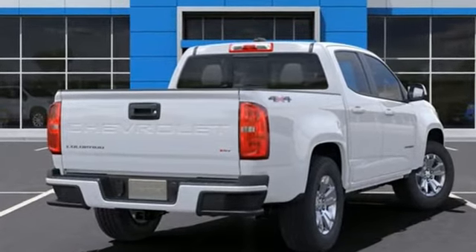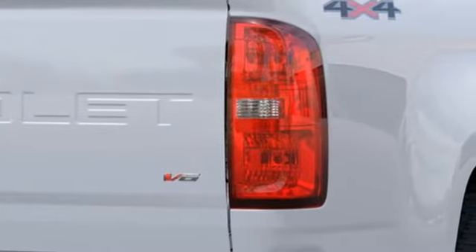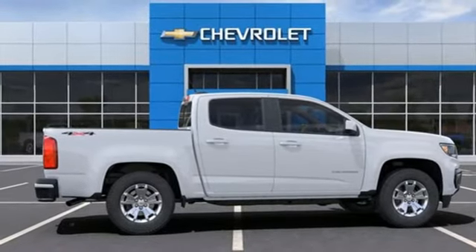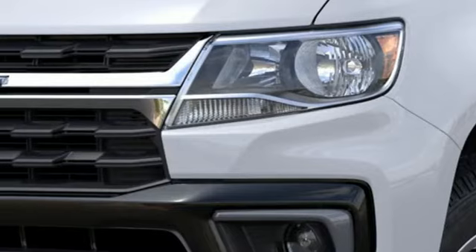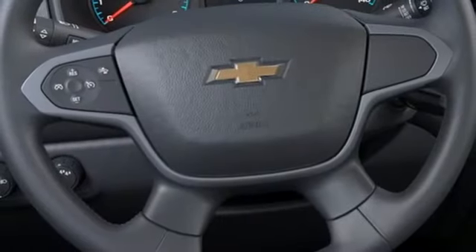V6 engine, four-wheel drive, automatic transmission, trailer brake controller, streaming audio, remote engine start, manual tilting steering column, trailer hitch receiver, electronic shift on the fly, rear parking sensors, and Wi-Fi hotspot.